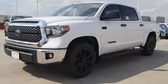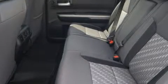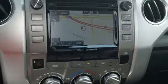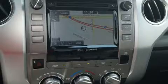A wealth of standard features mean that you no longer have to sacrifice, such as remote keyless entry, variably intermittent wipers, a rear step bumper, front fog lights, lane departure warning, a trailer hitch, and cruise control.